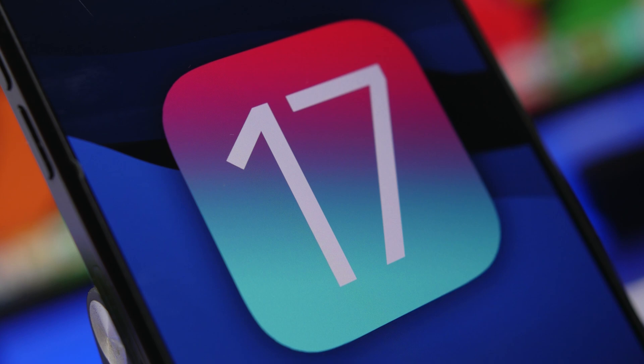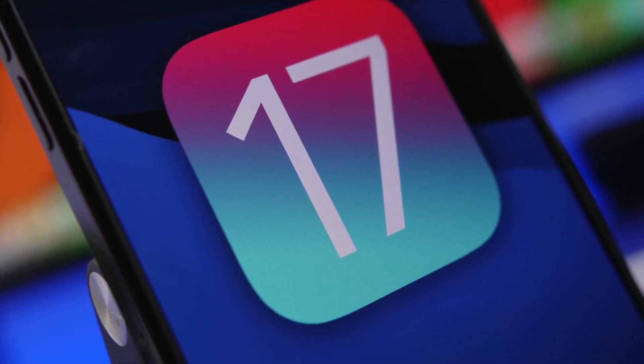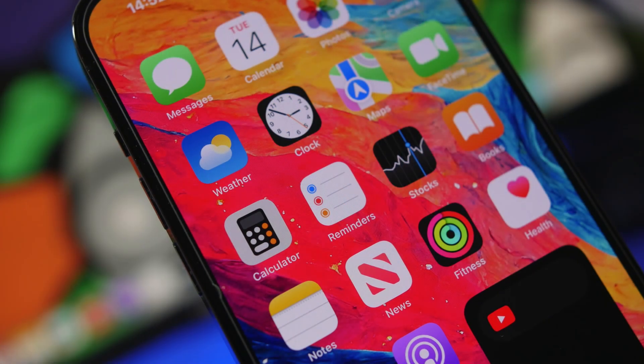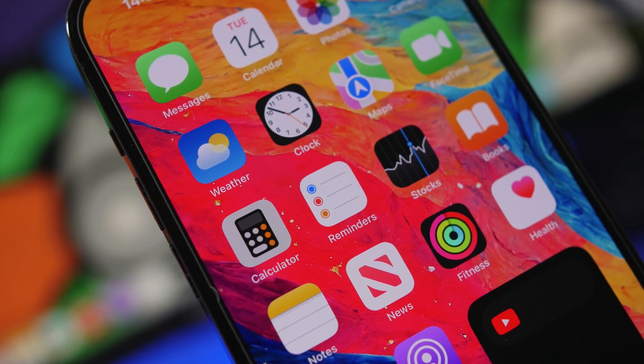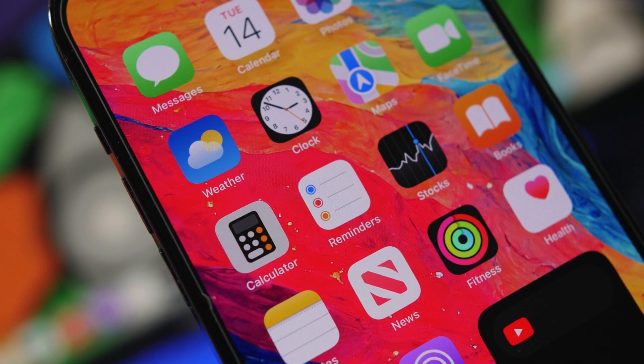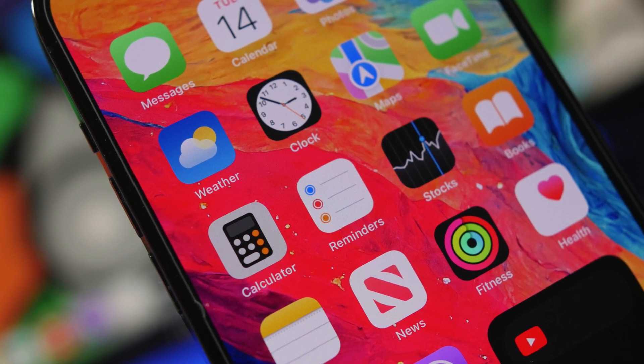When it comes to supported devices, we can make a pretty good guess based on history and how Apple has done things. And when it comes to release dates, we're probably about 95% sure of the dates based on history and what Apple has done in previous years.